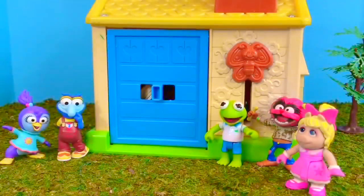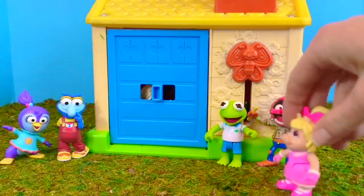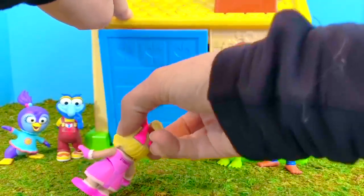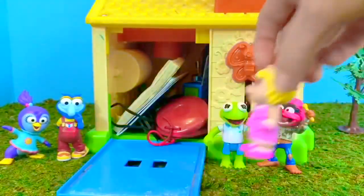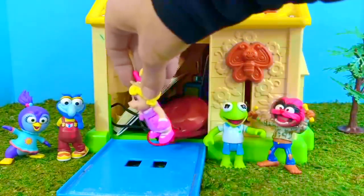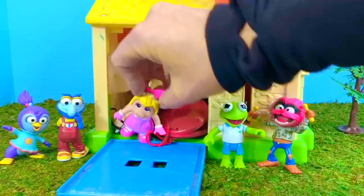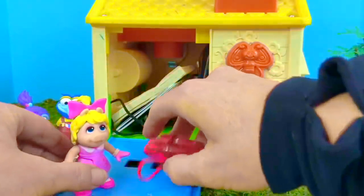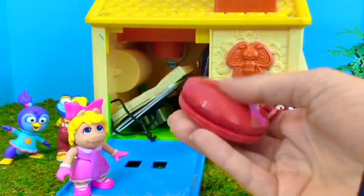Okay, here's the big blue garage door. Open up, Miss Piggy. Oh, it's packed full. Miss Piggy is going to pull the first item out. It's bright red, it makes a sound. It's called a castanet or a clacker.